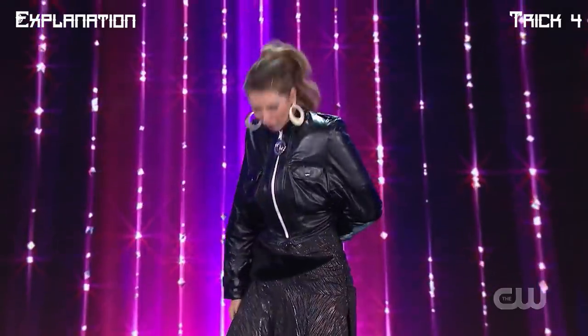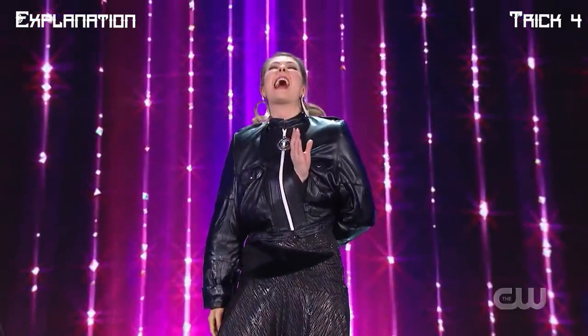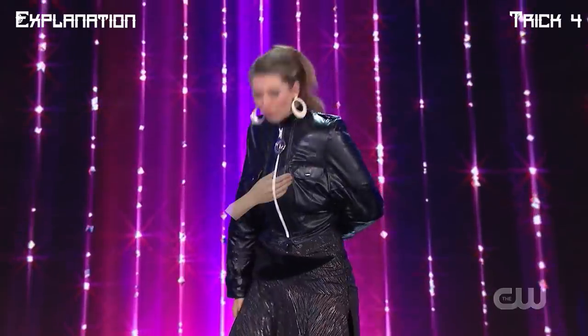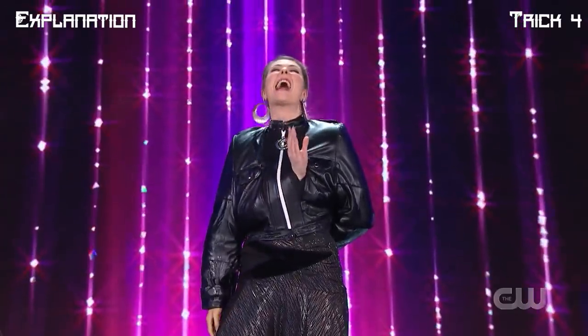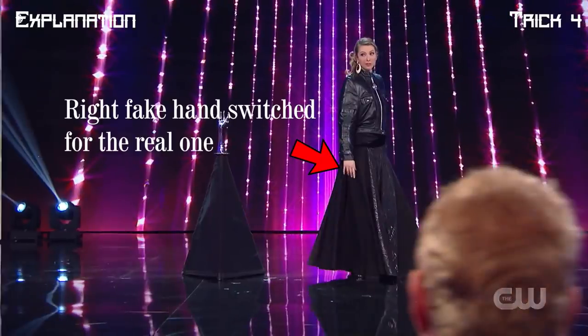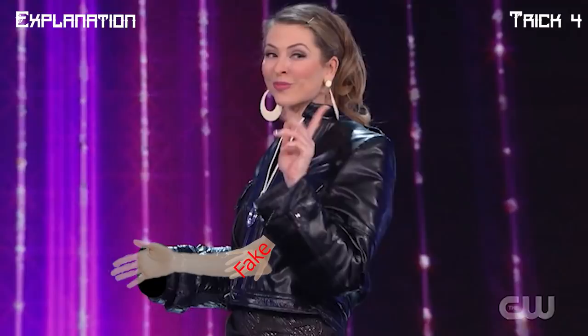She then moves her left hand behind her jacket, apparently moving her hand right through her body. In this trick, the hand we see in front is not her left hand but rather her right hand hidden inside the jacket performing the previous tricks. There's another video edit by the producers where the fake right hand is switched for the real one. To perform the switch, she simply takes her real right hand out and pulls the fake hand into her sleeve, so now both her left and right hands are real inside their sleeves.